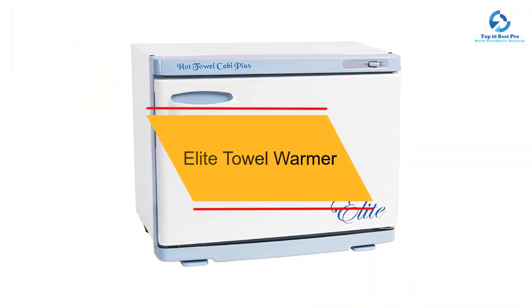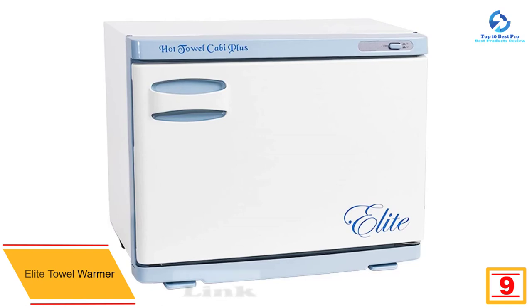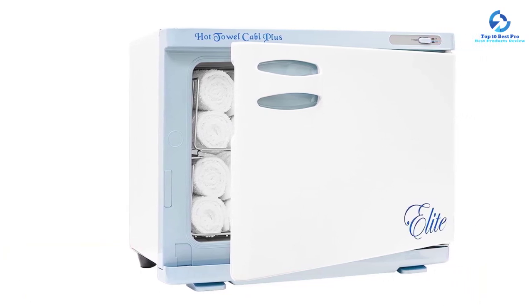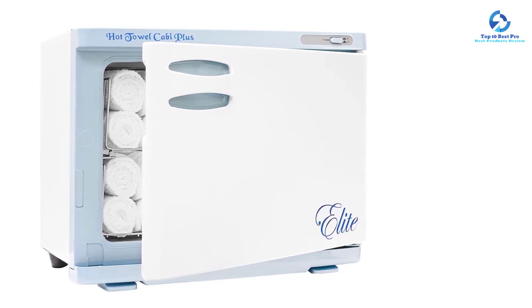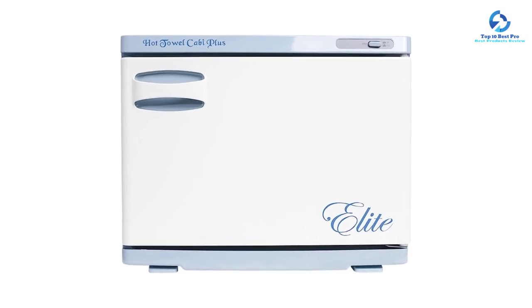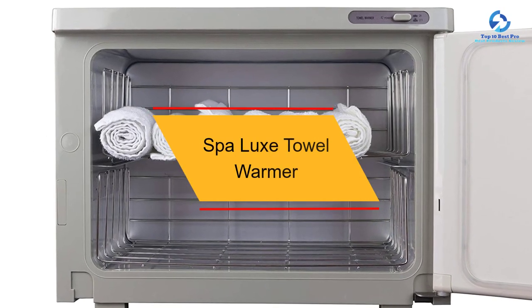At number nine we have the Elite towel warmer. If you've been searching for the best towel warmer in the market, this warmer will be ideal for you. It has the ability to hold up to 24 face towels within its internal racks. It comes with internal temperature control that automatically prevents overheating, guaranteeing the device's durability. Generally, the performance of this warmer is just unique.